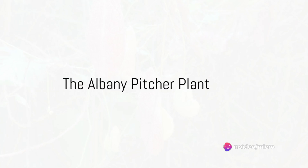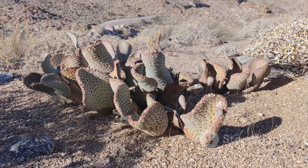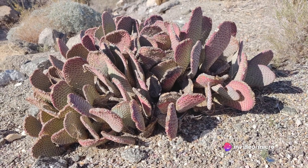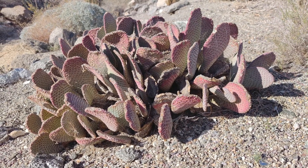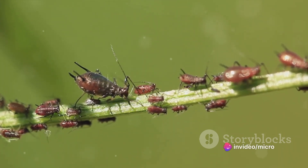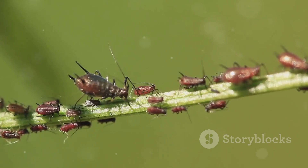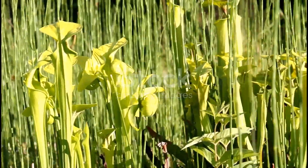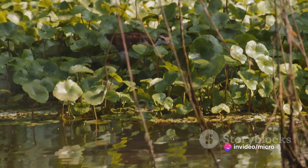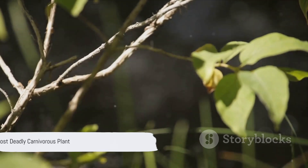And finally, at number one, we have the deadly Albany pitcher plant. The Albany pitcher plant, or Cephalotus follicularis, is native to southwestern Australia. It employs a pitfall trap — a hollow, pitcher-like structure filled with a cocktail of digestive enzymes. These pitchers lure, trap, and digest insects that dare to venture too close. An unsuspecting insect is attracted by the sweet nectar of the plant. Upon landing on the slippery rim, it loses footing and falls into the pitcher's lethal brew, where the plant's enzymes break down the insect, turning it into nutrients to feed the plant. The Albany pitcher plant thrives in peaty, waterlogged soils, bogs, and even cliff faces — a testament to nature's adaptability and survival instincts. The Albany pitcher plant — the deadliest of them all.